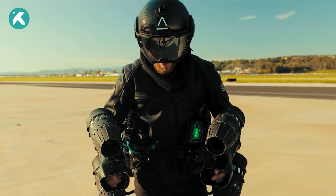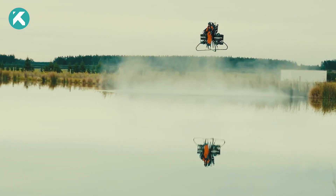Get ready to unleash your inner Superman as we dive into the world of personal flight technologies.